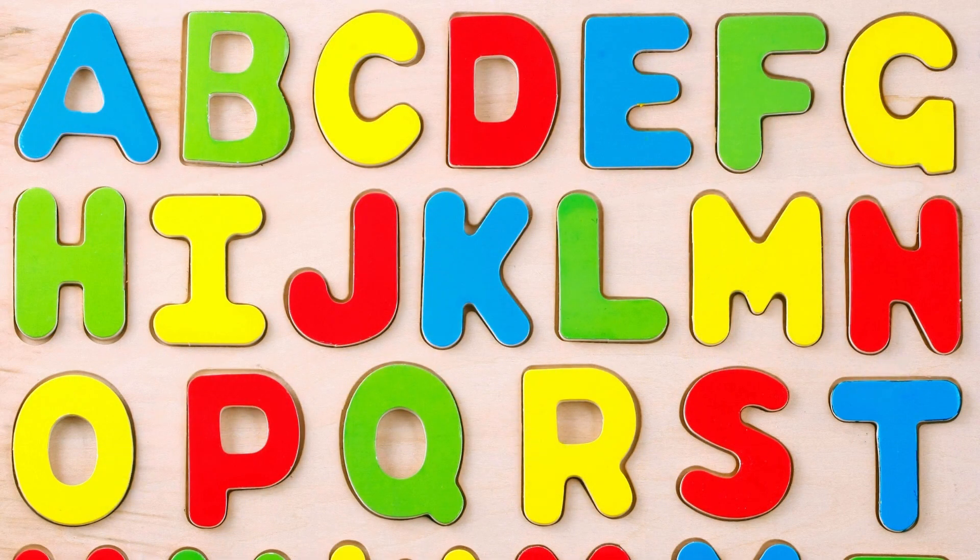Hello everyone! Welcome to our channel! Today we will learn letters! Let's start!